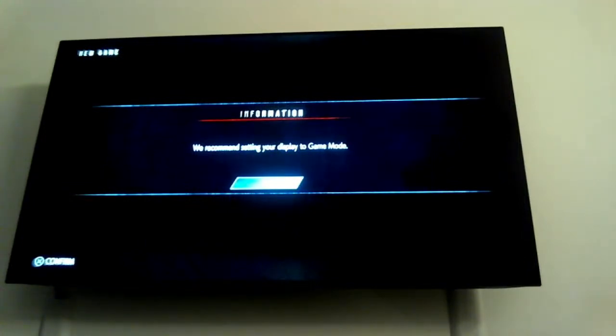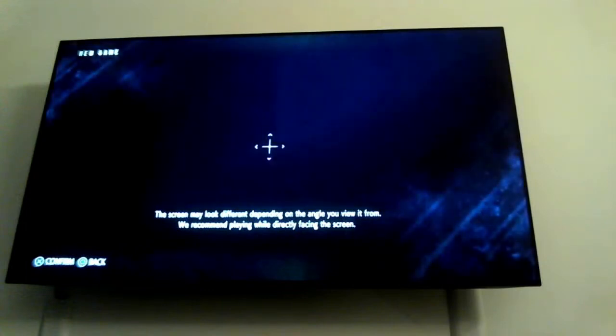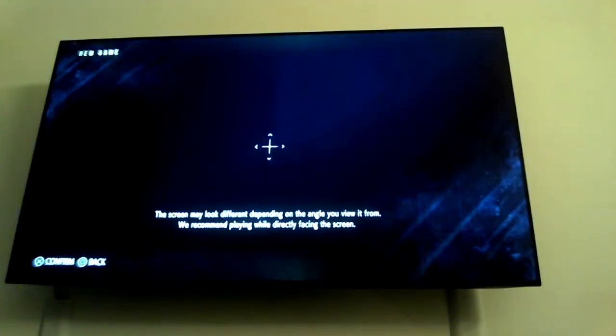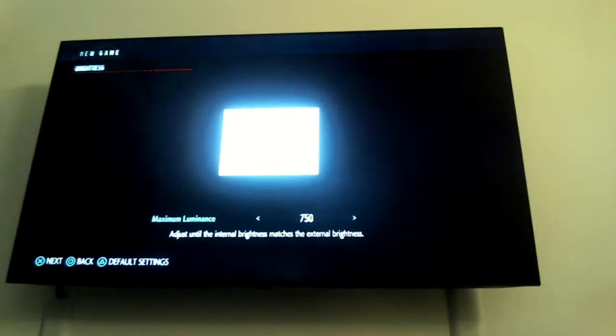I have a Mi TV 4A Pro and a PS4 — good, or should I upgrade the TV? Rhythm, it depends on what you want to upgrade to and your budget. If gaming is your primary purpose, at around ₹40–50k you can get a good 1080p 60Hz monitor at 24 to 27 inches — but the TV was in game mode, as you can see it says game mode right there on the left.